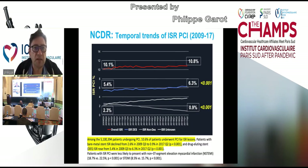These are the data from the NCDR on temporal trends in in-stent restenosis PCI between 2009 and 2017. Data from the US experience: among 5 million patient PCIs, 10.6% of patients underwent PCI for in-stent restenosis lesions. Patients with bare metal stent in-stent restenosis declined from 2.6% in 2009 to 0.9% in 2017, while drug-eluting stent restenosis PCI rose from 5.4% to 6.3% in 2017, because the use of DES has become much wider and the use of BMS has declined over time.